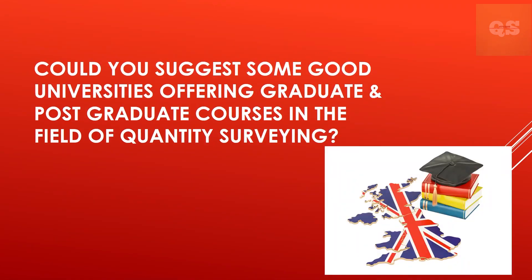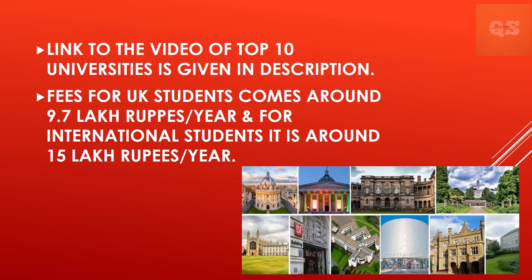Could you suggest some good universities offering graduate and postgraduate courses in quantity surveying? The majority of universities in the UK offer degree options for international students. We recently recorded a video of the top 10 universities for undergraduate and postgraduate degrees, all of which offer spaces to international students. The caveat is affordability — a UK-based student pays £9,620 (approximately 9.7 lakh rupees) per year, whereas an international student pays £14,895 (approximately 15 lakh rupees).